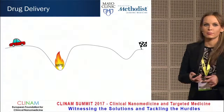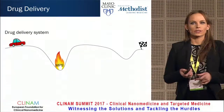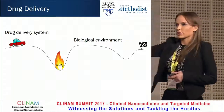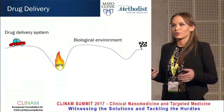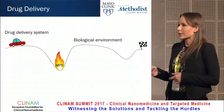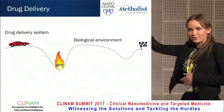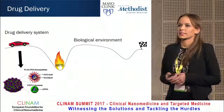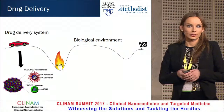On this slide you see a simplified analogy of drug delivery, where the car represents the drug delivery system and the road represents the biological environment. In the middle, you see a fire pit that symbolizes the macrophages in the liver and spleen. In order to improve drug delivery, we can either upgrade the drug delivery system — if the car is fast enough, perhaps it can jump over the fire pit — and we have several examples of creating sophisticated drug delivery systems in the lab.